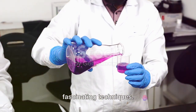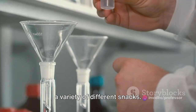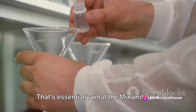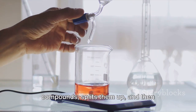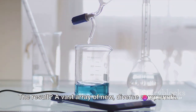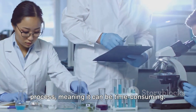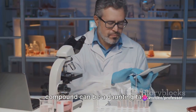Let's take a closer look. First up, we have the mix and split technique. Imagine you're at a party with a variety of different snacks. You start by mixing all the snacks together, then split them into smaller bowls, and add a different dip to each bowl. That's essentially what mix and split does — it mixes different chemical compounds, splits them up, and introduces a new compound to each group, resulting in a vast array of diverse new compounds. The main drawback is that it's a sequential process, making it time-consuming, and tracking the history of each compound can be daunting.